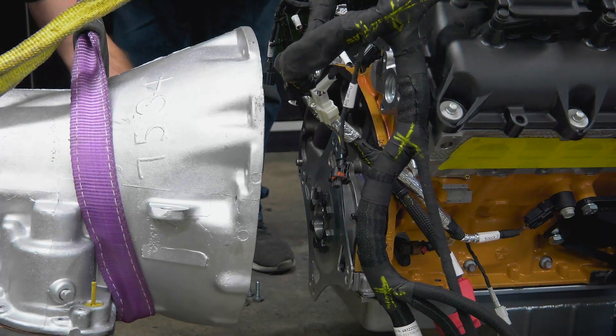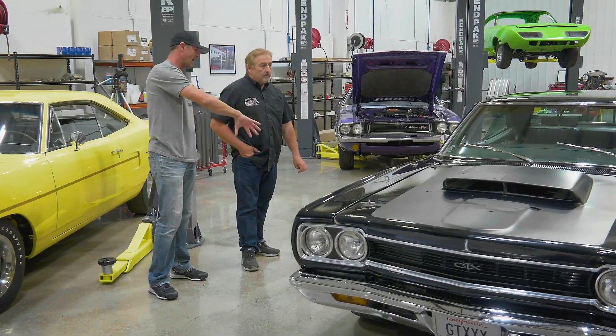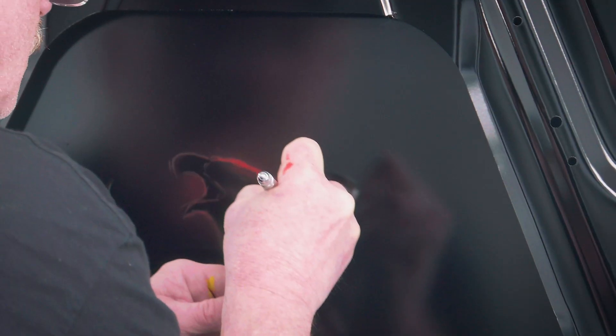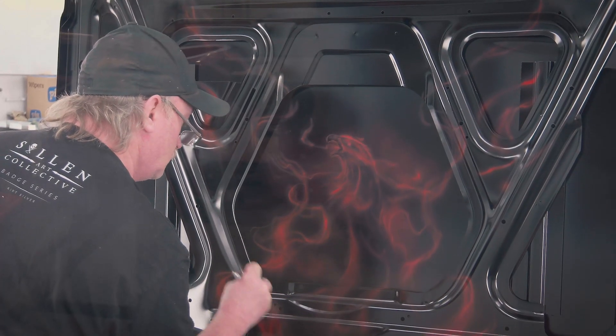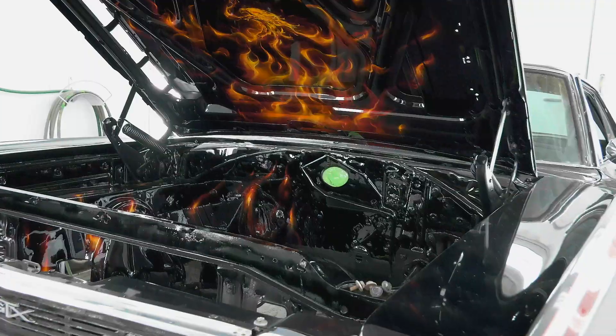Coming up — the 392 Crate Hemi gets prepped and readied to be installed in Chris Jacobs' 1968 GTX. With its engine compartment already painted with gorgeous artwork by Chris's friend Mike Lavallee, the ghouls take extra care not to scratch the paint.